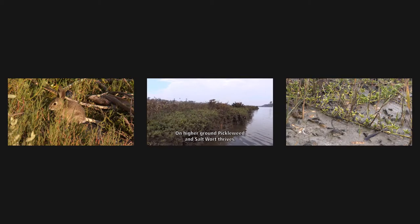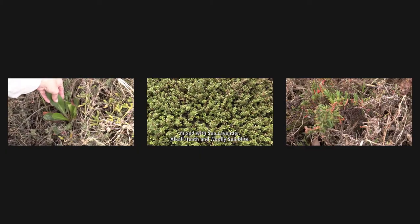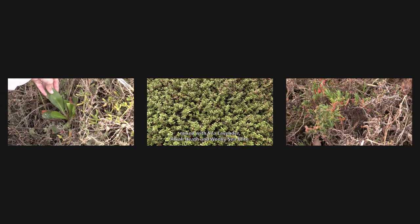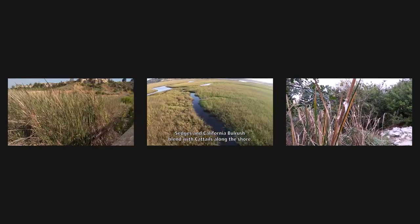On higher ground, pickleweed and saltwort thrive, mixed with sea lavender, alkali heath, and woolly sea blight. Sedges and California bulrush blend with cattails along the shore.